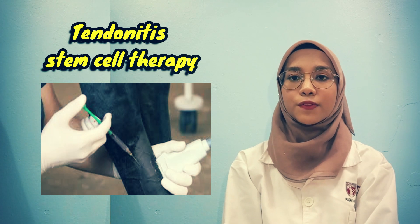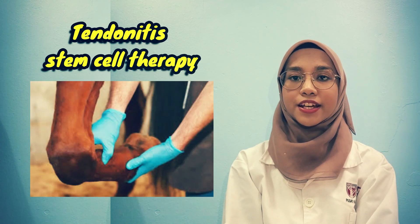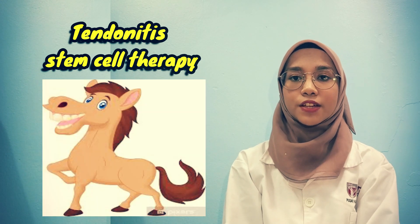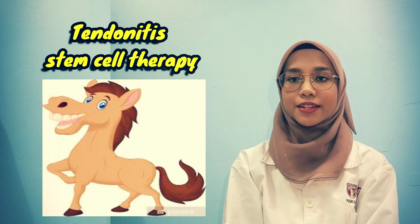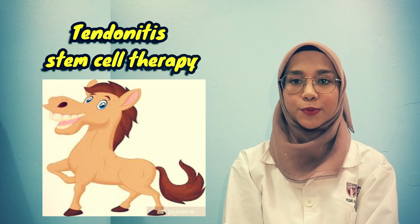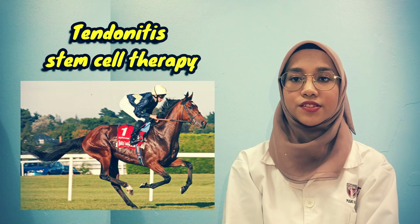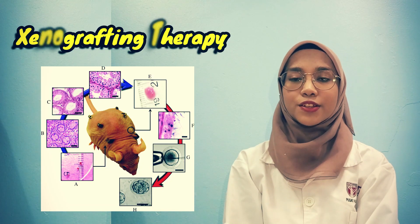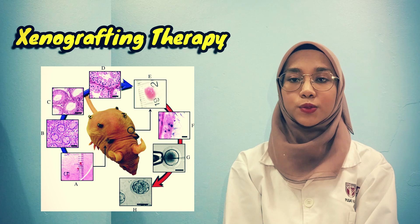Next, tendonitis stem cell therapy. The use of mesenchymal stem cells (MSCs) for the treatment of tendon injuries is supported by experimental studies in horses. Studies show promising effects on mechanics of MSC-implanted tendons and ligaments. As proof, 90% of treated racehorses successfully returned to athletic function and did not suffer re-injury.